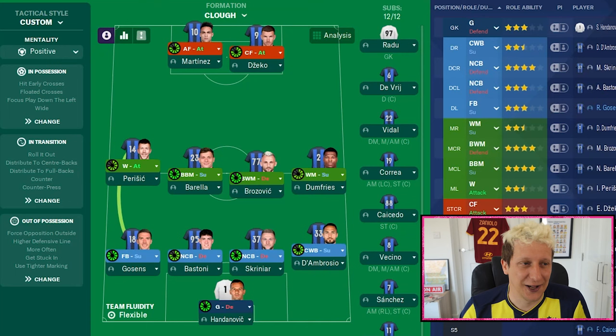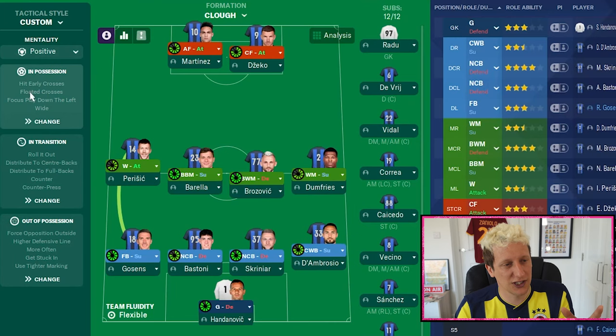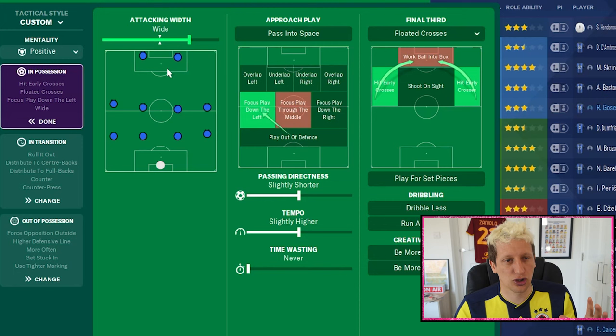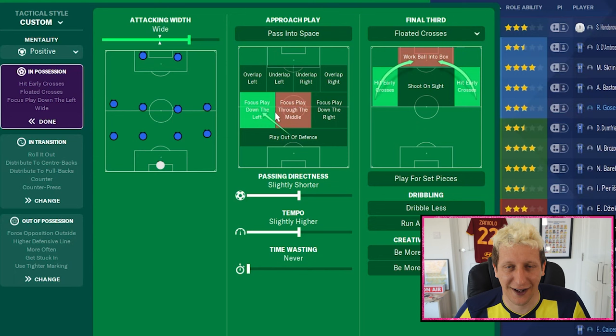Team instructions: we've got positive mentality. Clough was definitely ahead of his time in terms of how he wanted his teams to play. We can do positive mentality because of the defensive structure with the wide midfielder, a defensive full-back, and a ball-winning midfielder. He also wanted to dominate the ball — there's a quote where he called it sacrilege if a team came to the City Ground and had more possession. In possession: wide attacking width, just so we can open it out and give Robertson those 1v1 opportunities. Focus play down the left — get the ball to the midfielders, then out to John Robertson.